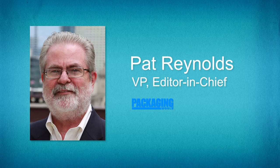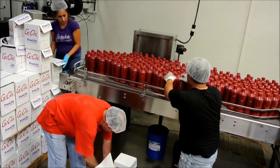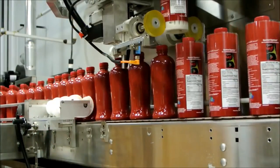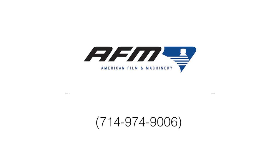And how are the shrink labeling systems and films sold, or what is the best way for customers to contact you? Our product is sold through our authorized distribution chain. The best way to contact us would be to call us at 714-974-9006 or visit us on the web at www.afmsleeves.com. Then we would contact one of our distributors to get in touch with the customer and find the correct solution for them.